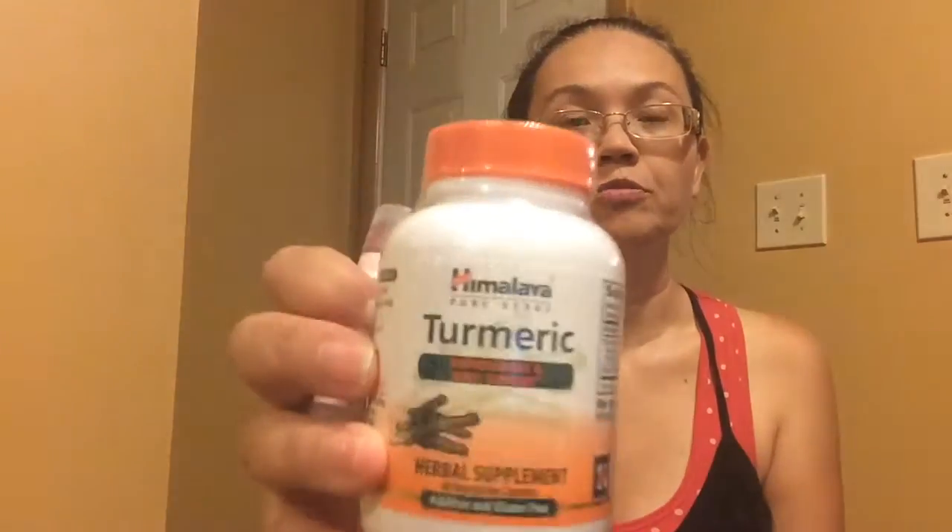I also got some turmeric — it's 700 milligrams for $14.99. This is listed as a 60-day supply, but it depends on how much you use it. It is recommended that you take 1200 to 1300 milligrams per day, so you're basically taking two of these per day, making this probably just a one-month supply, which is okay.